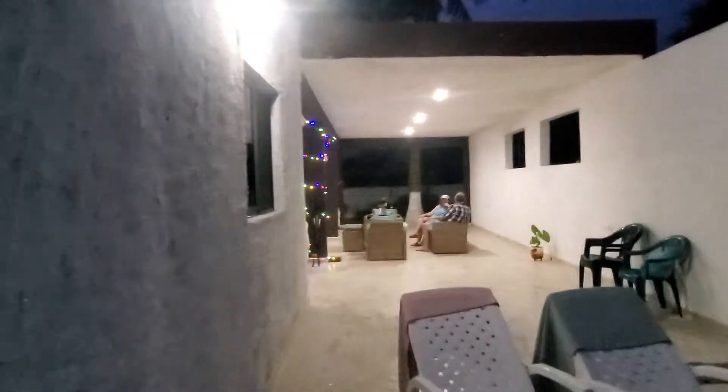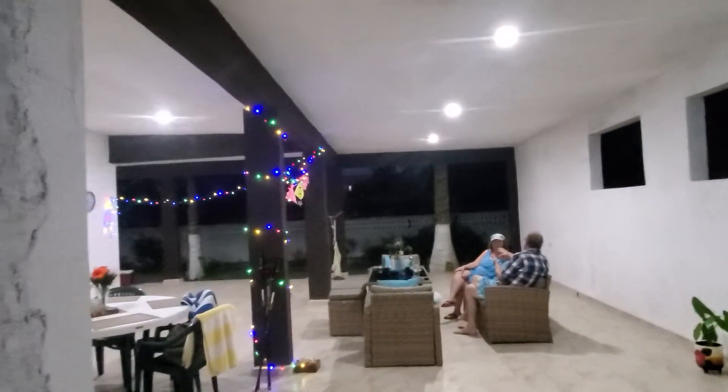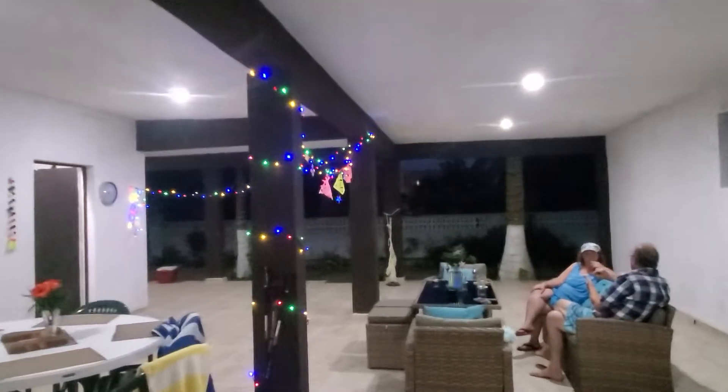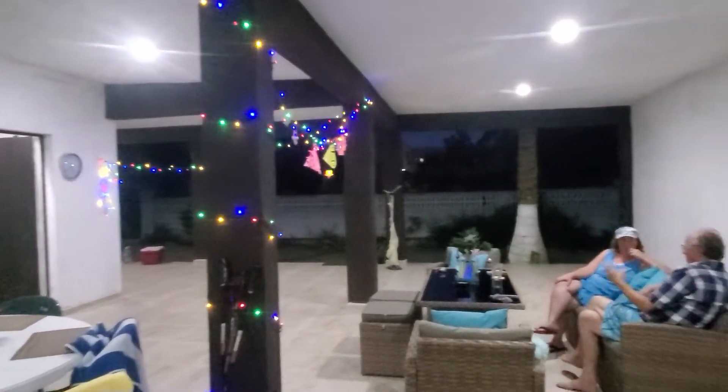There's a cement wall all the way around the property and they've got a beautiful pool. So for nine hundred Canadian a month you could have all this. I think it's only a short-term rental, so for someone who wants to come on holidays here in Progresso — but it's the outdoor living space that's really wow, very nice.